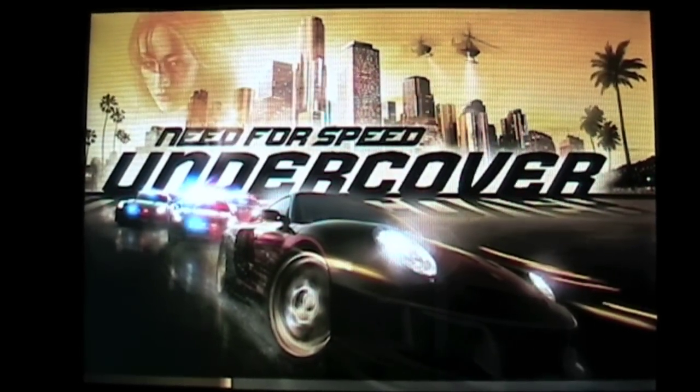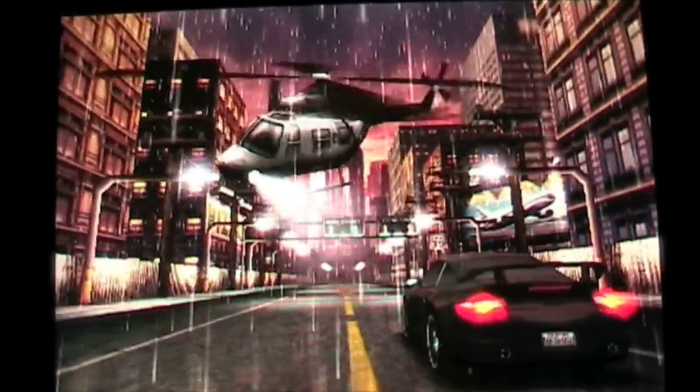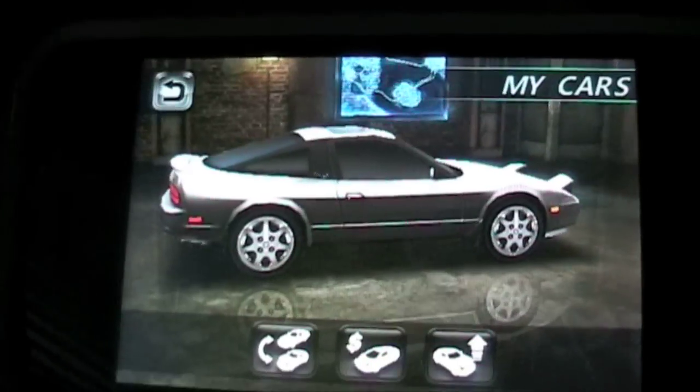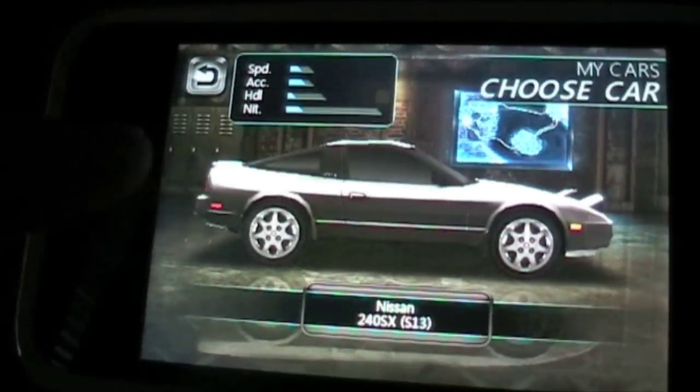Today I purchased Need for Speed Undercover for the iPhone and, to be fair, I'm not the world's biggest driving game fan, but this game really impressed me. Everything from the graphics, gameplay, controls, menu options, and the videos as well.